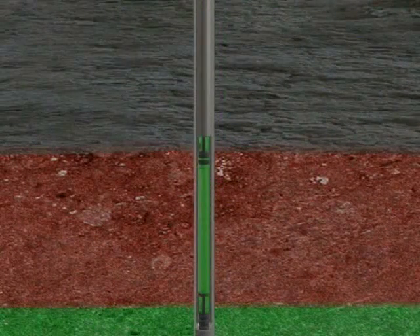Holes are then shot through the pipe and into the rock layer that contains the oil. Smaller pipe, called tubing, is then run into the hole, and if the well cannot flow on its own, a pump is inserted into the hole to help pull the oil up.